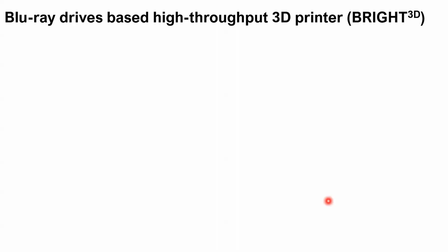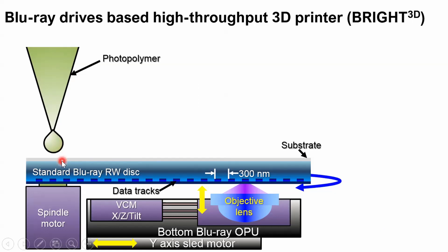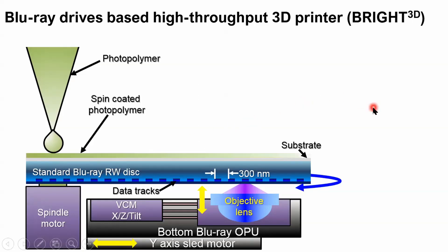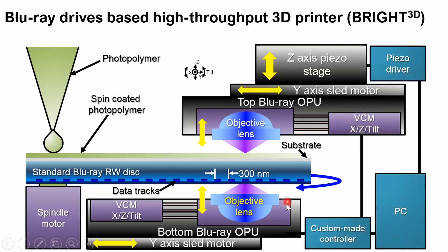After the preliminary experiment, we tried to build a Blu-ray drive-based high-throughput 3D printer, which we call Bright 3D. We start with a normal Blu-ray drive with a spindle motor and an OPU. It reads a standard Blu-ray RW disk. We spin-coat the photopolymer by dropping it onto the disk and spinning it using the spindle motor — at different speeds, we can achieve different photopolymer thicknesses. We also have a top OPU from a second drive, used to cure the photopolymer on the disk. A control system manages both drives, and on the top drive there is a Z-axis motor to precisely adjust the top OPU-to-disk distance for printing higher structures.